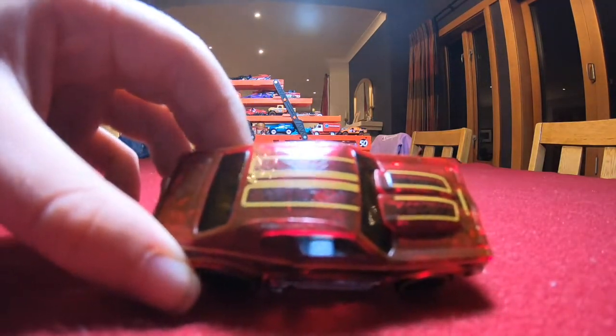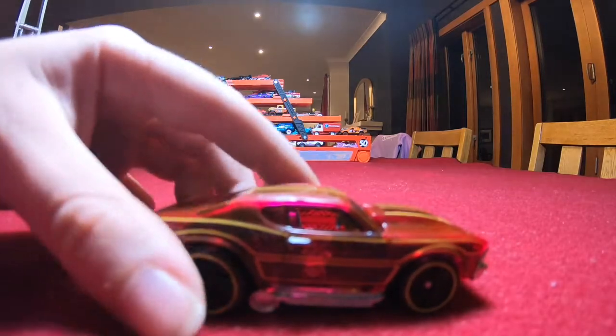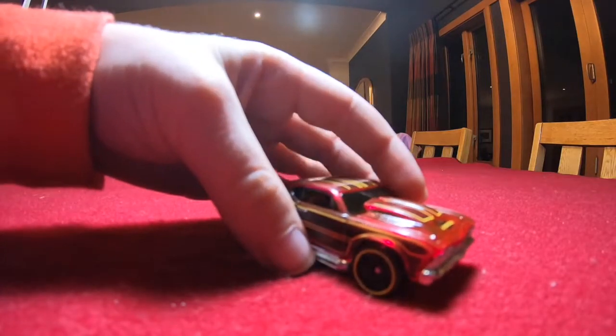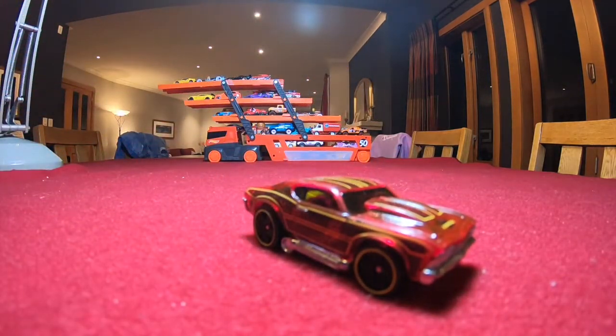On the top bonnet and sides with a nice chrome bottom on this car. But pretty nice car all around.